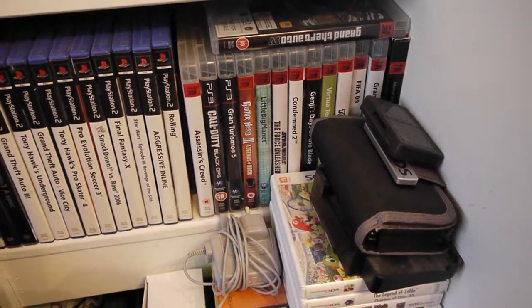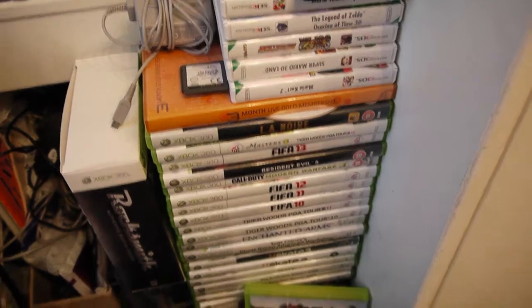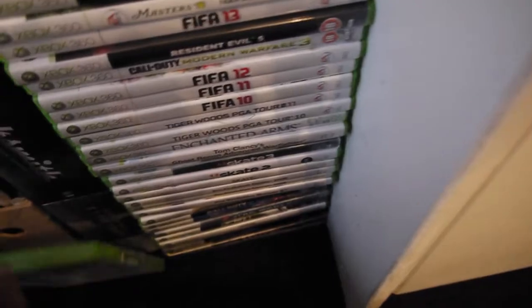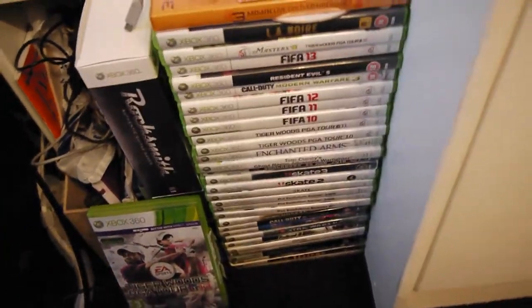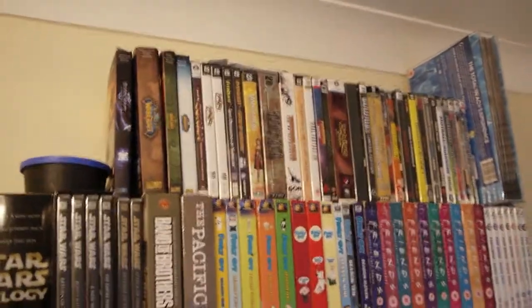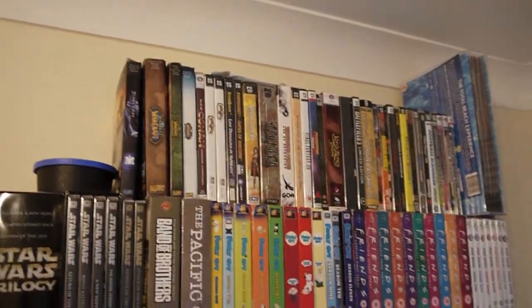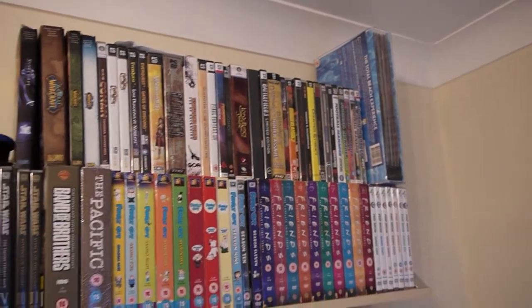My PS3 collection just there. 3DS — Ocarina of Time, Street Fighter, Mario Kart is a must. And my Xbox games, probably got the most Xbox games out of all of them, apart from my PC games. As I say, you've seen my PC set up from earlier — my games are at the top here: EverQuest, Conan, Warcraft, Final Fantasy, Counter Strike, loads of Football Manager as well.